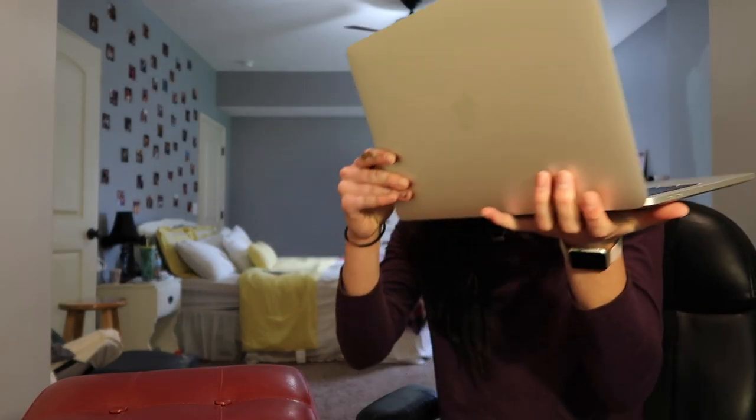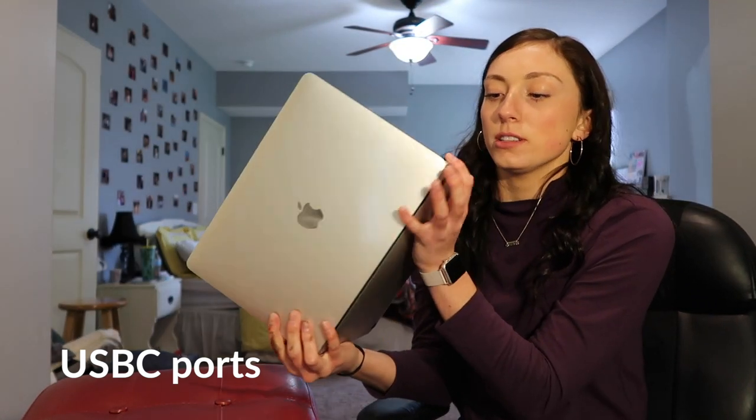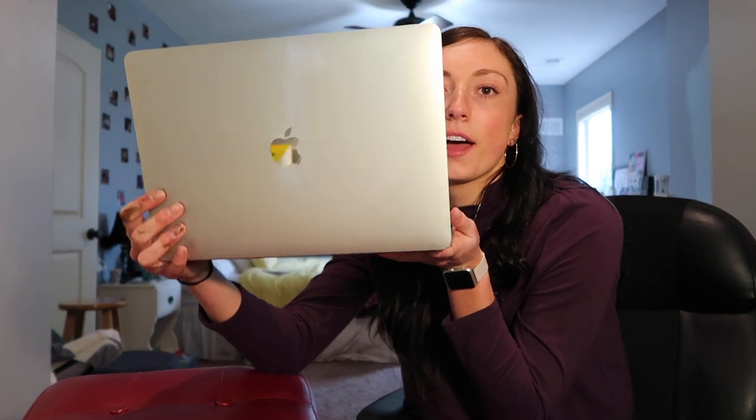They don't have the regular USB ports on this one — just two smaller ports like what the new phones have. So I had to order an adapter. I hope it comes soon so I can start loading my videos onto it.